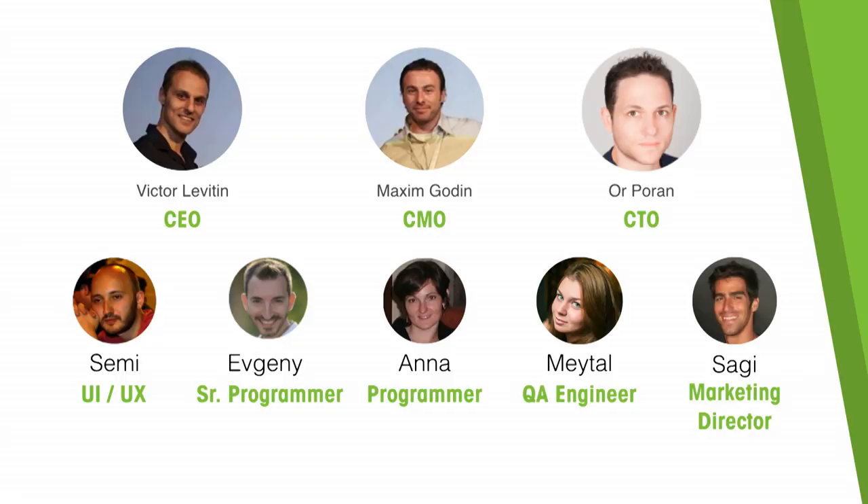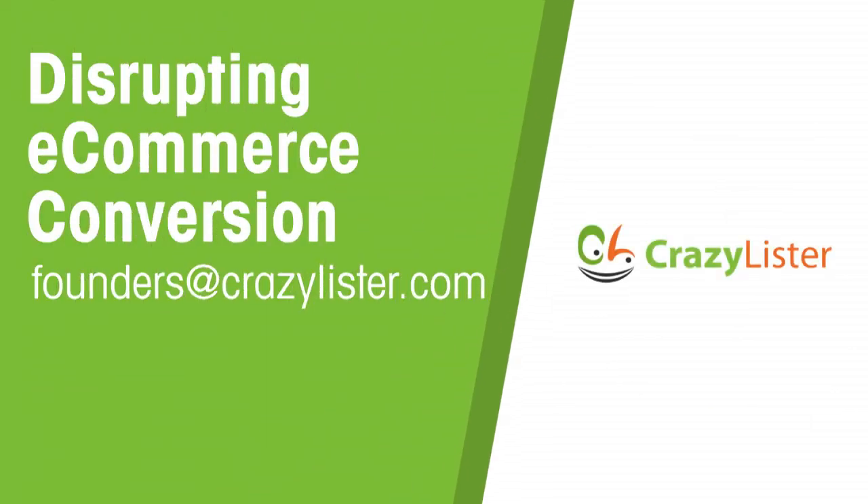We began our journey as a small online business ourselves, and now, empowered by our team, we are building a solution for the same community we come from. We are CrazyLister — we disrupt e-commerce conversion, and we want you to join us.